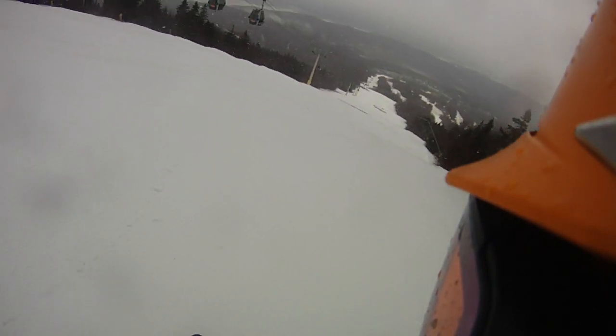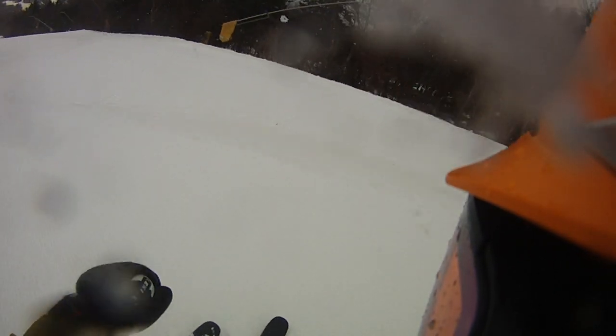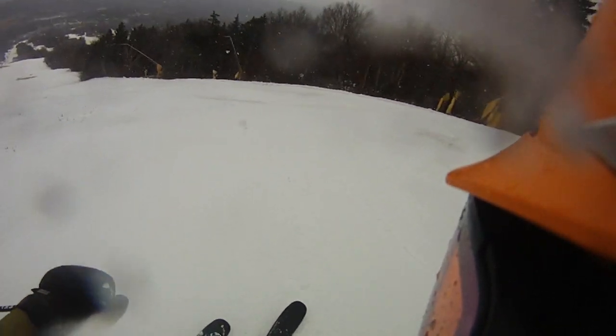So we're going to get better weather tomorrow. As I come down, this is going to start to get even wetter. So I have to be very, very careful with my edge change, and I have to look way out in front of me.